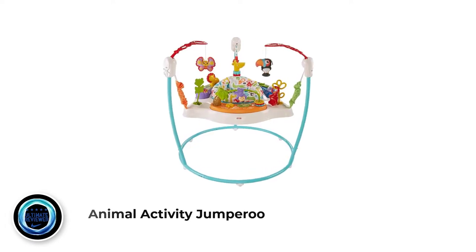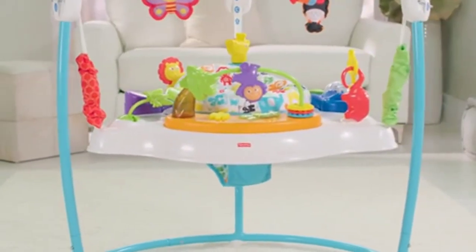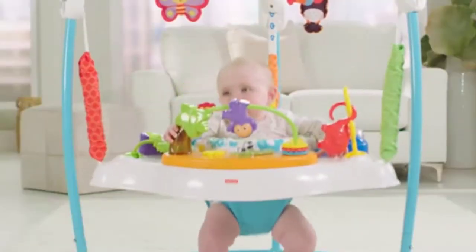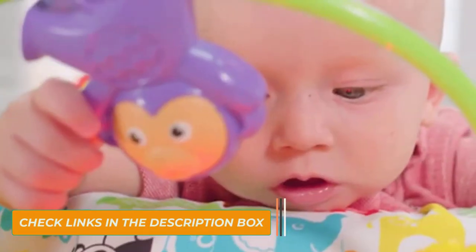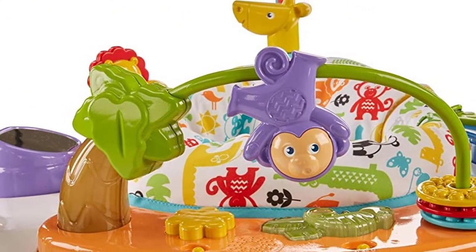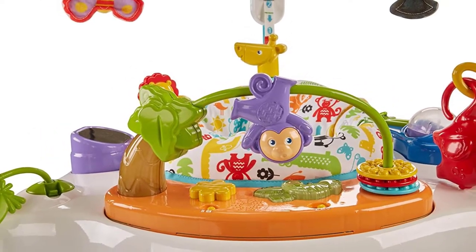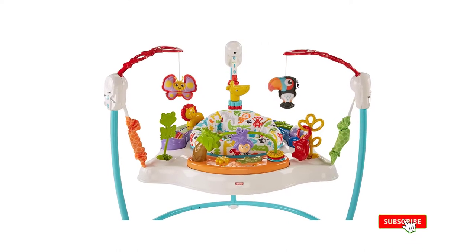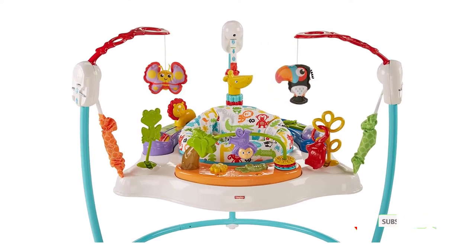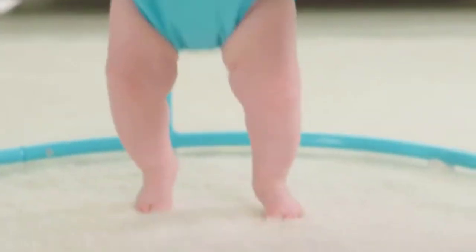Number 1: Animal Activity Jumperoo. The Animal Activity Jumperoo is an excellent toy for a baby. It has so many features that will keep your little one entertained. Firstly, it comes with three features in one product: the entertaining toy and feeding tray, jumping board, and rocking part, making it the ultimate interactive toy. You don't need to spend money on multiple toys. Secondly, the baby can enjoy rocking while also being able to jump on the board. The 360-degree swivel makes it easy for your baby to access all the different activities.